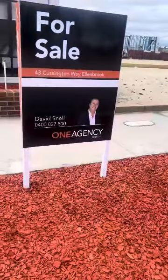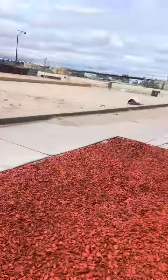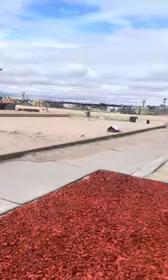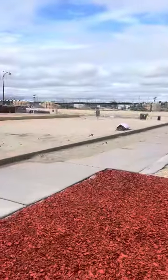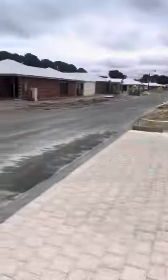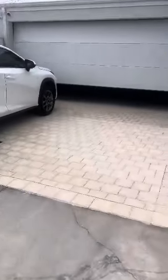Welcome to 43 Cussington Way in Ellenbrook. This is a new estate, and just down the road is the Ellenbrook train station, just being built and completed this year, which will make Ellenbrook a really sought-after area. Down the road a whole pile of new homes are being built, and 43 Cussington is the first to be completed.